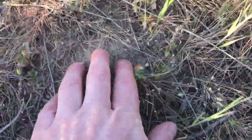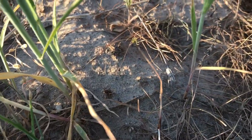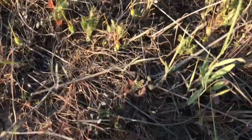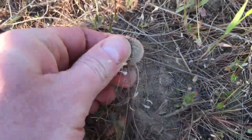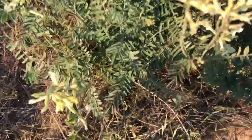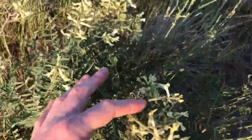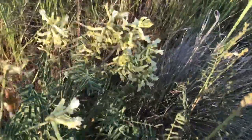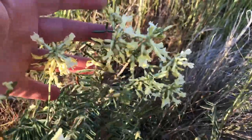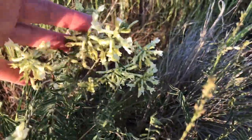Looking at the soil we're dealing with here — here's a gopher mound — but there's not much as far as the soil goes out here. It's very sandy. This is a rare species, and unfortunately it is affected by a lot of the housing development in the Boise foothills.